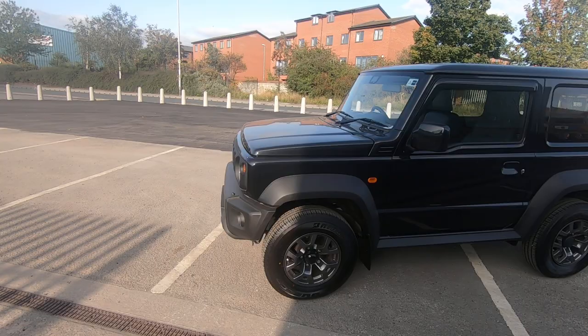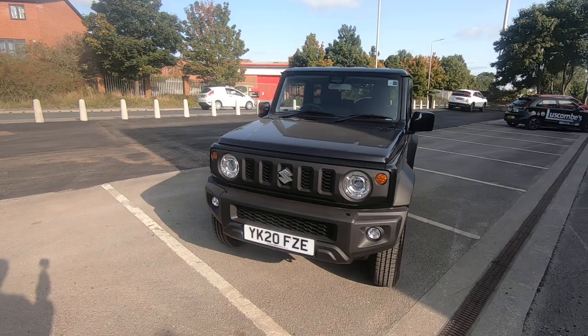The car will go to its new owner fully prepared and valeted by our factory trained technicians and our professional valeters. Let's look inside the car.